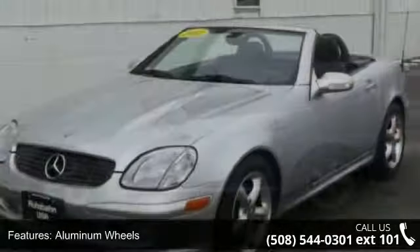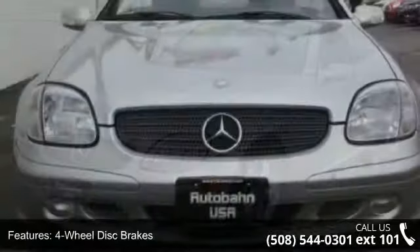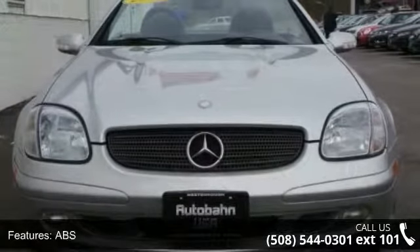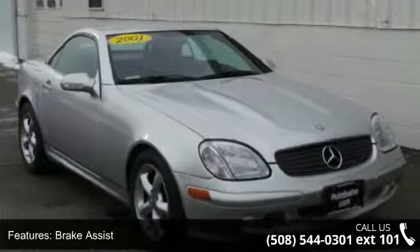If you are looking for a solid pre-owned car, this might be the one. This vehicle shows low mileage and has a smooth ride. This car won't be available much longer — call now to schedule a test drive at our dealership.